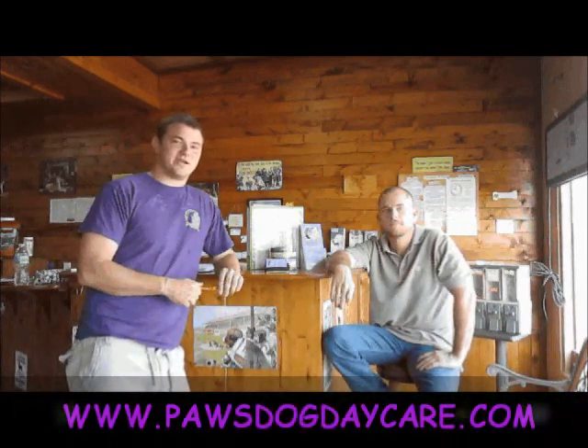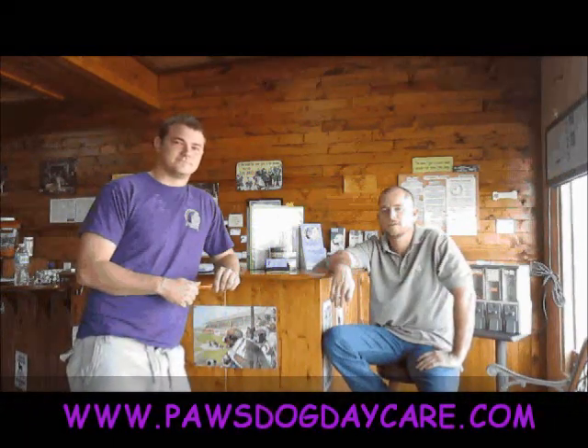Hi, I'm Jeremiah, the Facility Operations Manager here at Paws Dog Day Care. And how you doing? I'm Richard Guerrero, the founder of Paws Dog Day Care. We're here today to talk about how to set prices for your dog day care.